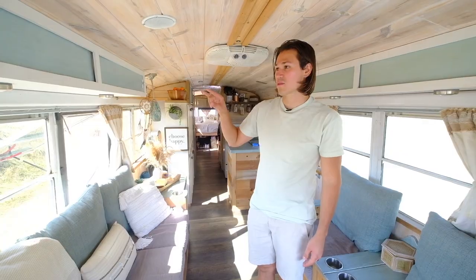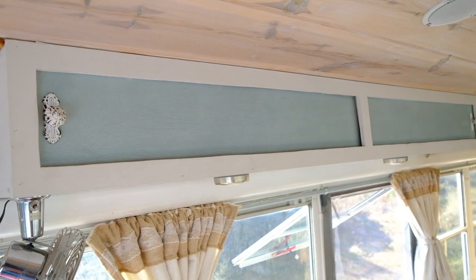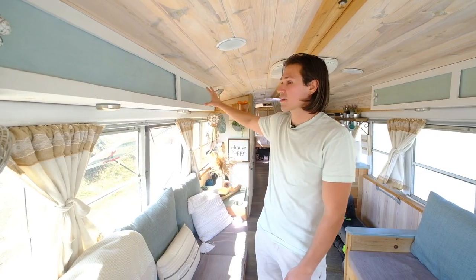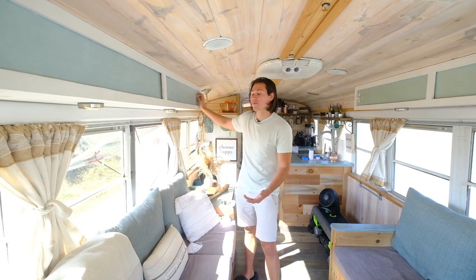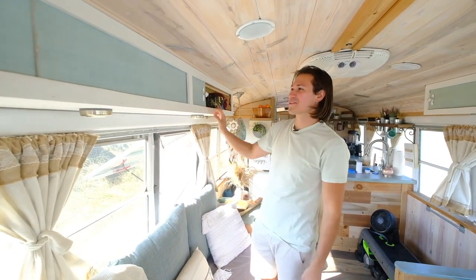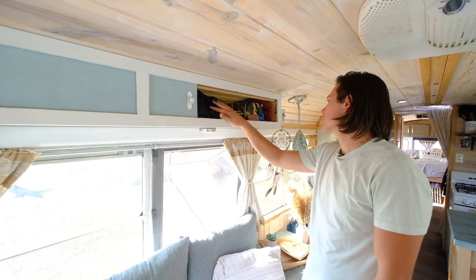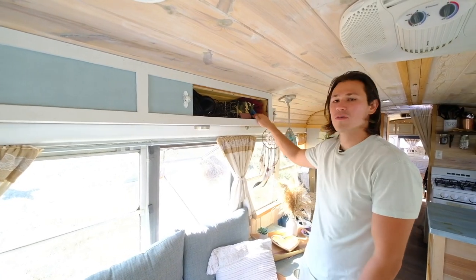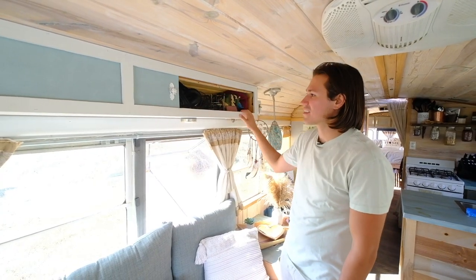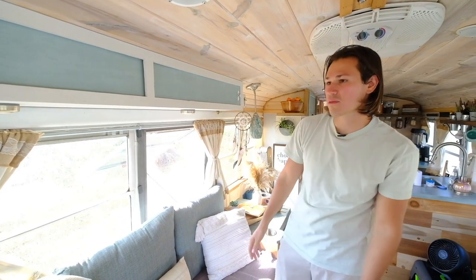Moving on to our overhead storage — these are really nice areas to put commonly used items. We use this whole back area to store a lot of our recording equipment because we're musicians. It doesn't always move the best when they're custom-built, but we've got our headphones, the interface we record into, our computer, piano pedal, and all that. It's a great catch — keeps everything out of the way but easy to grab when we need it.